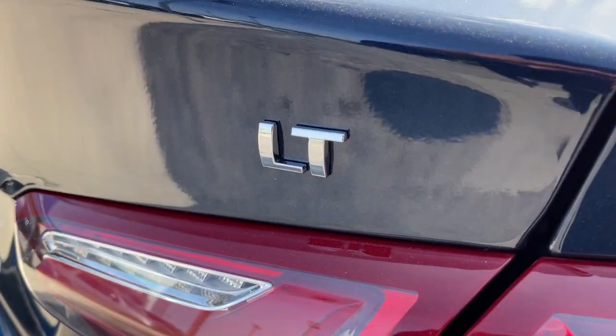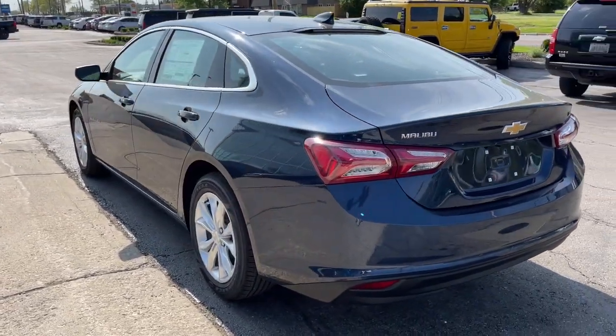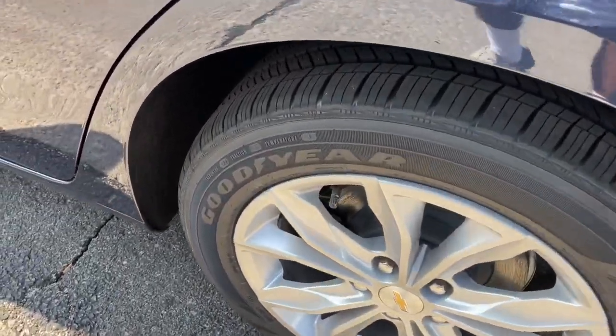The following are some of this vehicle's highlighted options: keyless entry, backup camera, remote engine start, keyless start, heated mirrors, satellite radio, steering wheel audio controls, Bluetooth connection, multi-zone AC, and Wi-Fi hotspot.